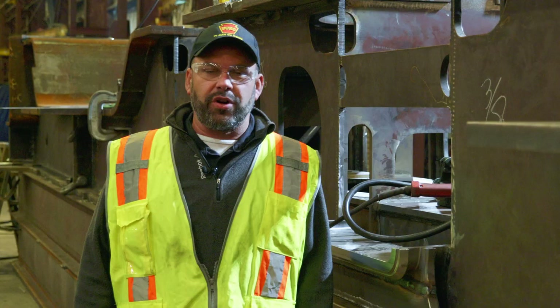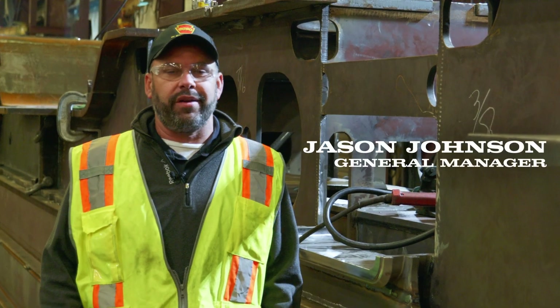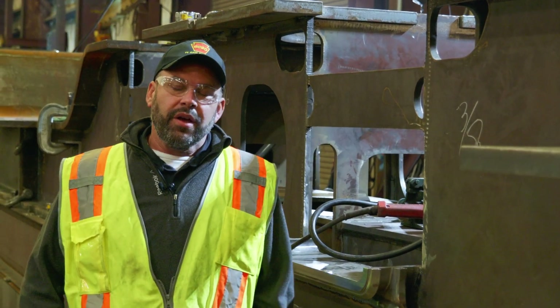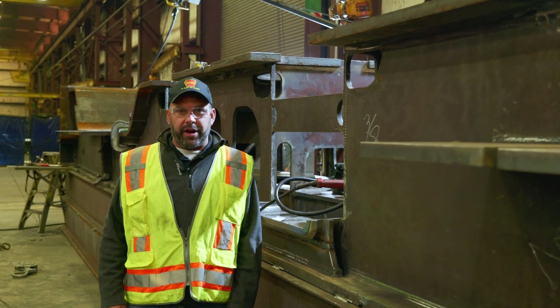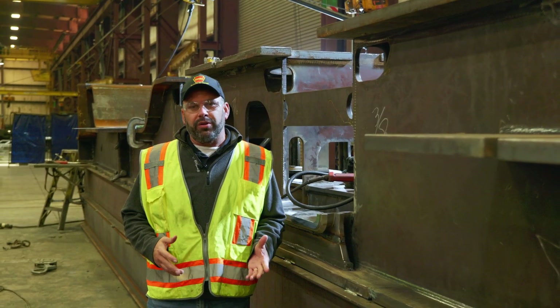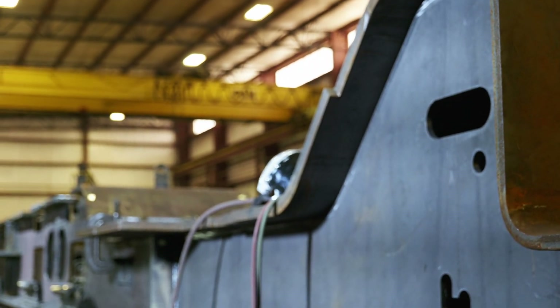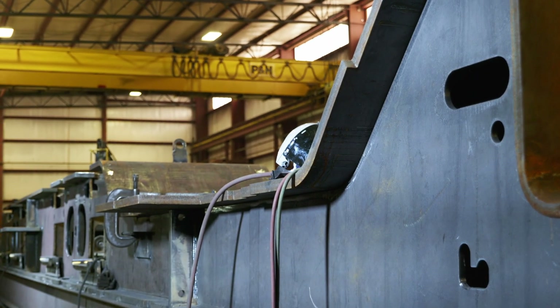Hello, this is Jason Johnson with T1 Trust bringing you the 2024 year-end review of everything we had to do this year on the T1. This year we called it the year of the frame — a year we've been building up to for many years, and finally it's coming to fruition. As you can see behind me, I'm standing in front of the frame where I'll give today's report from.